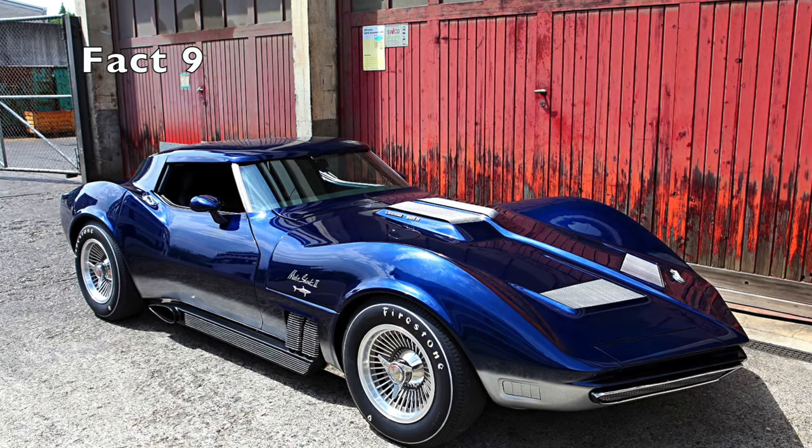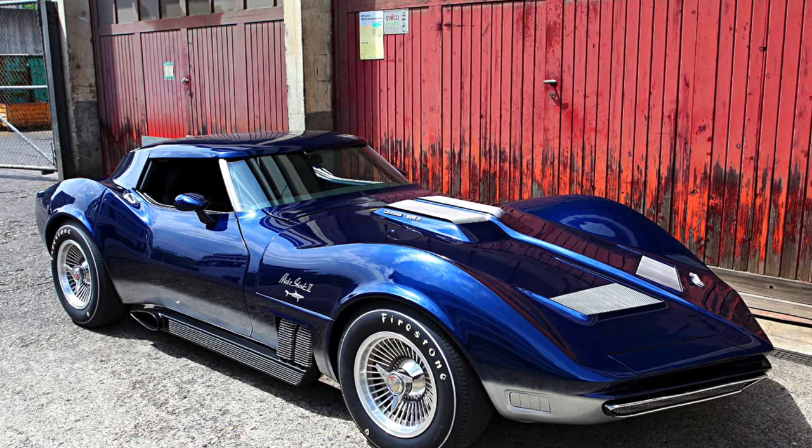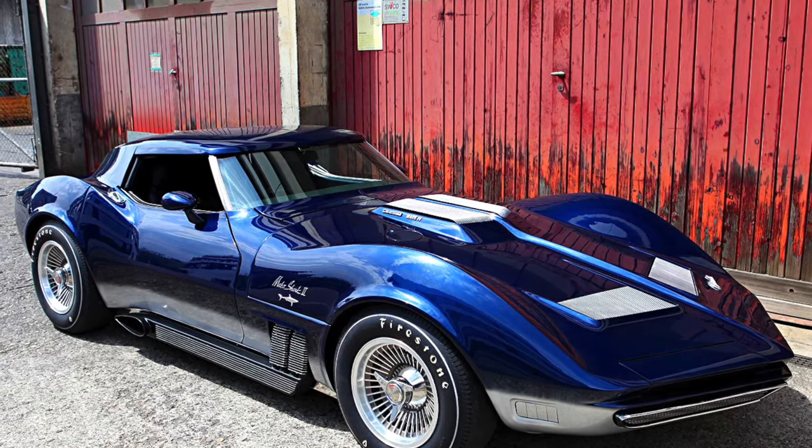Fact 9. The C3 Corvette's body style was heavily influenced by the Mako Shark 2 concept car, which was first shown to the public in 1965.